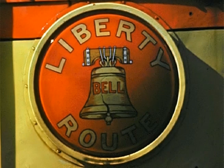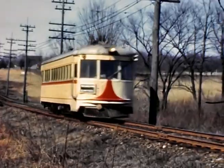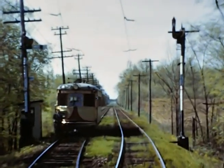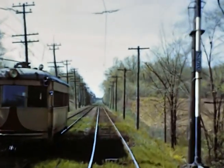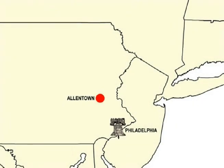The Liberty Bell route was a 55-mile long, mostly overhead wire, single track operation with frequent passing sidings to provide opposing car operation. The line obtained its name from the route it followed when the Liberty Bell was moved from Philadelphia to Allentown to be hidden from the British in 1777.